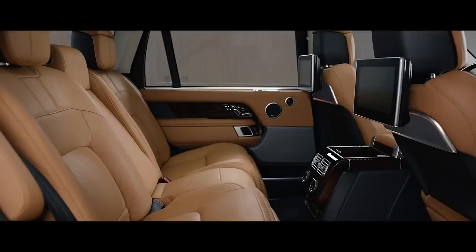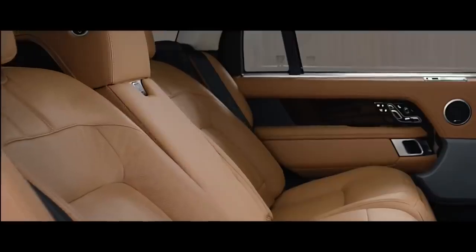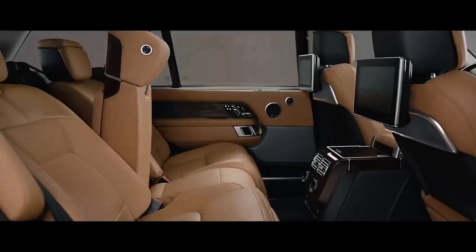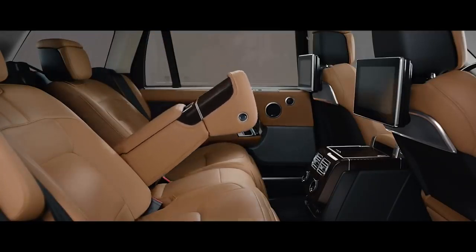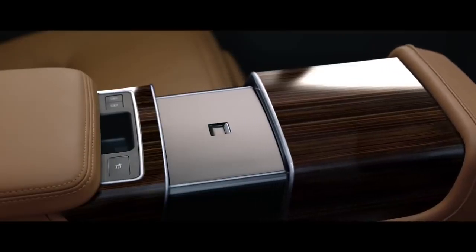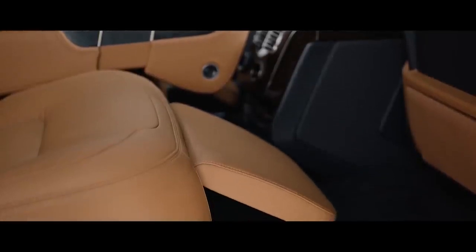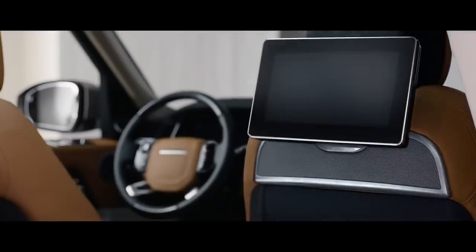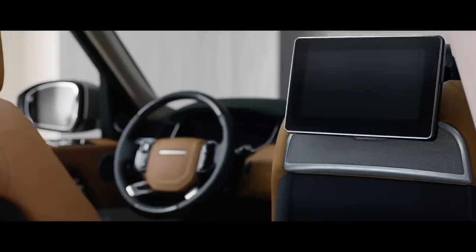The Executive Class rear seats now offer a 40-degree powered recline for the ultimate in passenger comfort. They can also be folded to increase load space capacity. At the touch of a button, the fifth seat is replaced with the deployable rear centre console, transforming the environment into the rear Executive Class 4-seat configuration, while the front passenger seat automatically folds away to provide even more legroom if desired.